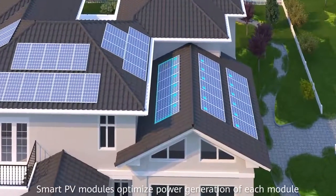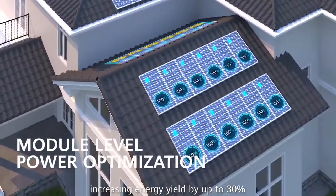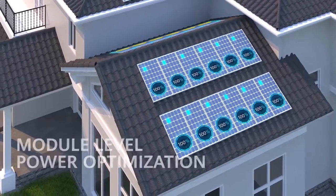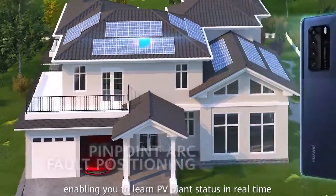Smart PV modules optimise power generation of each module, increasing energy yield by up to 30%. Module-level intelligent monitoring enables you to learn PV plant status in real time.